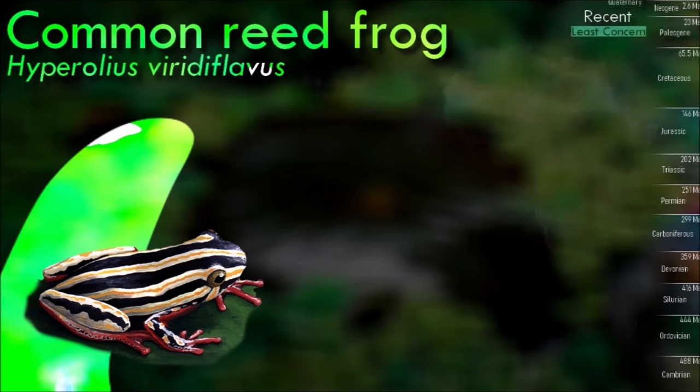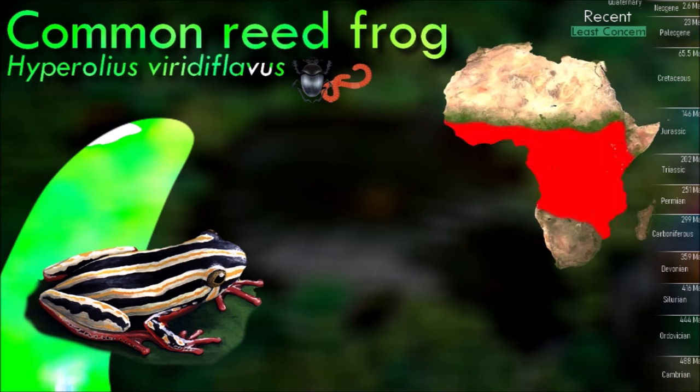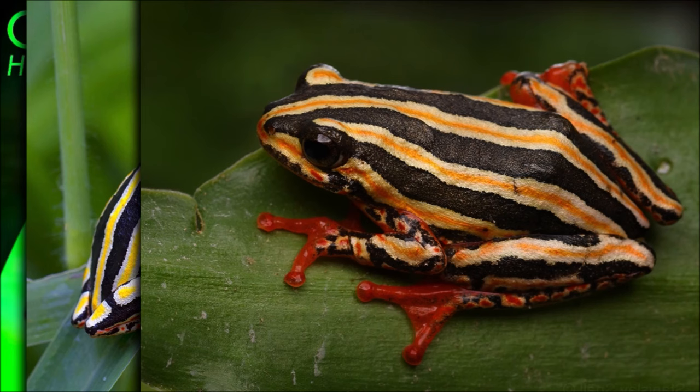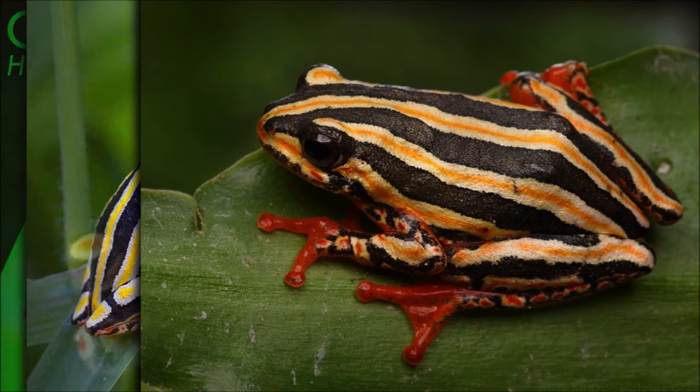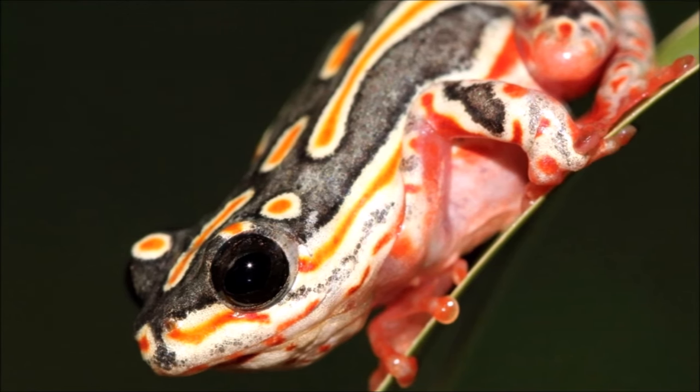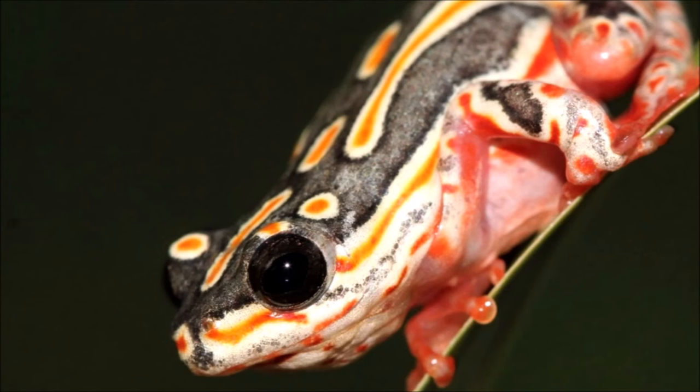Some evidence suggests that West African frogs may change sex from female to male after having successfully bred. Animals that switch sex as adults are known as sequential hermaphrodites, as they have the gonads of either sex but at different periods of their lives. This contrasts with simultaneous hermaphrodites, which have both gonads at the same time. However, this sequential hermaphroditism in reed frogs has only been noted once in a captive colony and is not generally accepted by scientists. Despite a lack of evidence, the film Jurassic Park has become a cultural reason why many believe frogs can be sequential hermaphrodites.